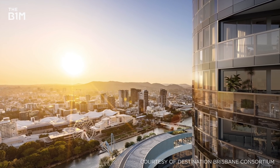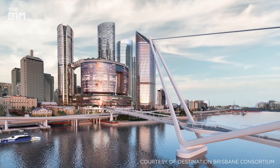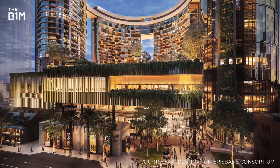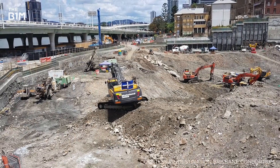Once complete, the new Queen's Wharf district will offer hotels, apartments, 12 football pitches worth of public space and a new physical link across the river. To make this new city within the city a reality, engineers first undertook the largest demolition and construction scheme ever attempted in central Brisbane.